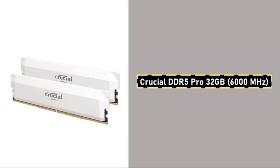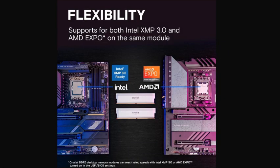The Crucial DDR5 Pro 32GB kit, clocked at 6,000 MHz, ensures that multitasking and high-performance gaming are seamless. High-capacity RAM ensures compatibility with future games and heavy applications, while DDR5's enhanced speed offers improved response times and high-stakes gameplay.